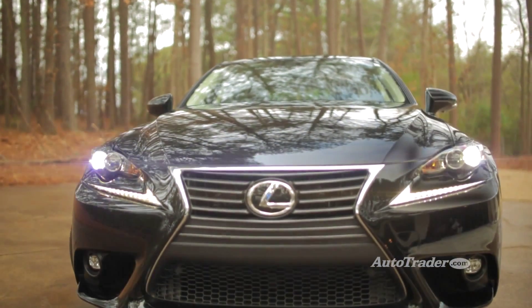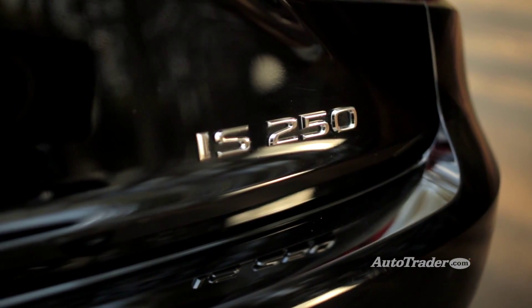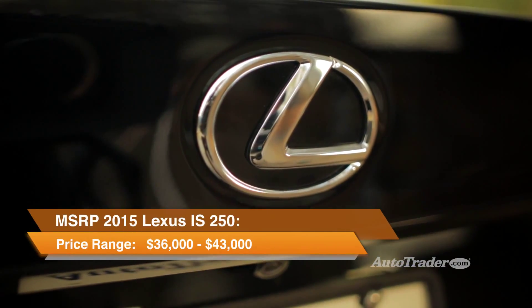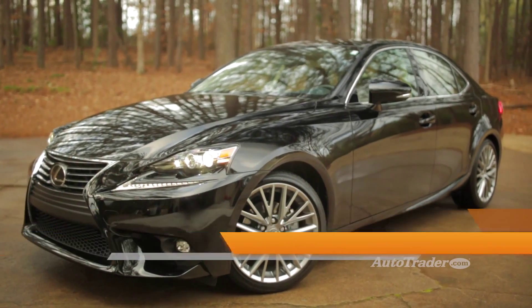Competition is always fierce in the compact luxury market, but we think the new IS 250 will hold its own. If you're shopping for an attractive, comfortable luxury car that's fun to drive for around $40,000, the 2015 Lexus IS 250 is definitely worth a look.